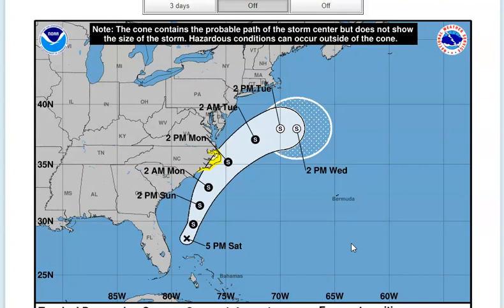Based on satellite data and earlier reconnaissance fixes, the initial motion of the system is north-northeastward at 11 knots, and it's going to continue north-northeast at about the same forward speed during the next 24 hours or so. This is going to keep the cyclone offshore but parallel to the east coast of Florida.